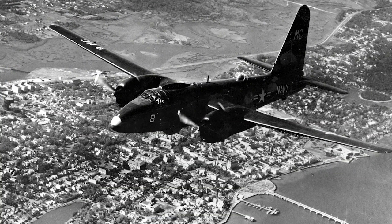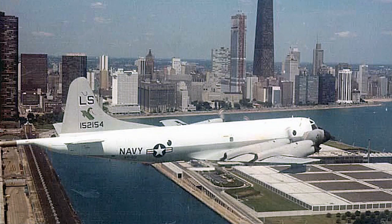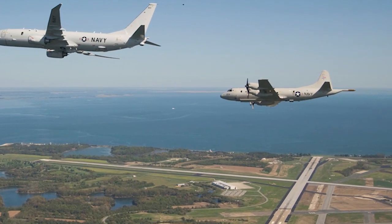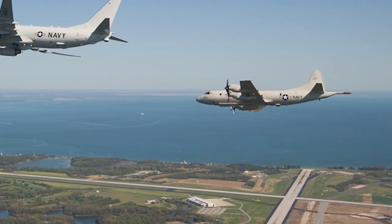I served flying the P-2 and P-3 in missions over the Atlantic and the Pacific and in areas where there were significant challenges.